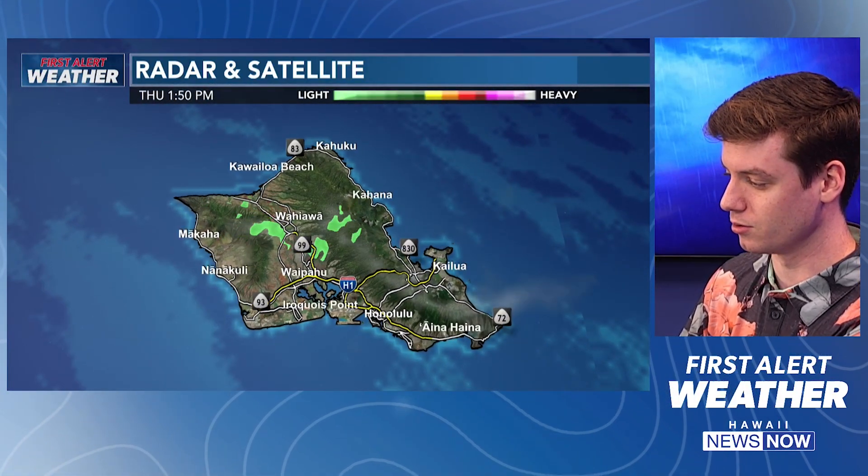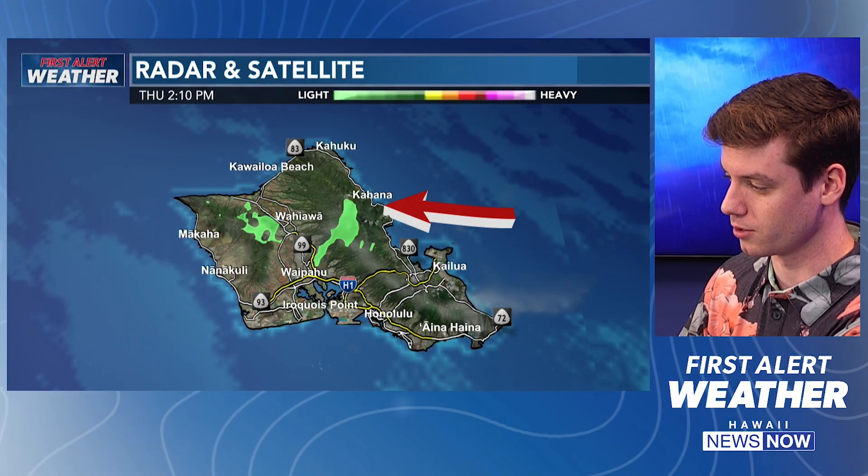Sunny out over Maui County, not a ton of rainfall over Oahu — if anything, we're just seeing a few sprinkles along the Ko'olau and the Waianae Mountain Range. And then just moving over to Kauai as well, relatively dry. But I want to zoom out and show you what's going on.